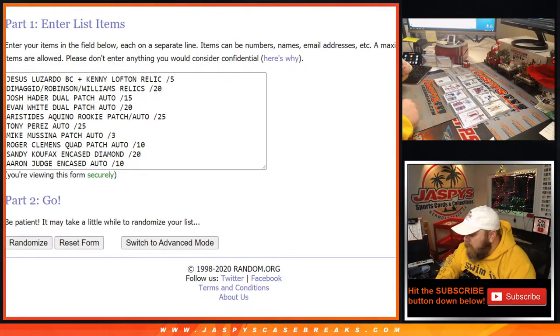We are back. Here are our hits. We comboed the Jesus Lizardo blockchain redemption with the Kenny Lofton relic out of 5. Other than that, everything stands on its own, placed in order of how they were pulled. From the Jesus Lizardo blockchain plus Kenny Lofton relic in 1, through the DiMaggio, Robinson, Williams relics out of 20; Josh Hader dual patch auto out of 15; Evan White dual patch auto out of 20; Aristides Aquino rookie patch auto out of 25; Tony Perez auto out of 25; Mike Mussina patch auto out of 3; Roger Clemens quad patch auto out of 10; Sandy Koufax encased diamond out of 20; and Aaron Judge encased auto out of 10.